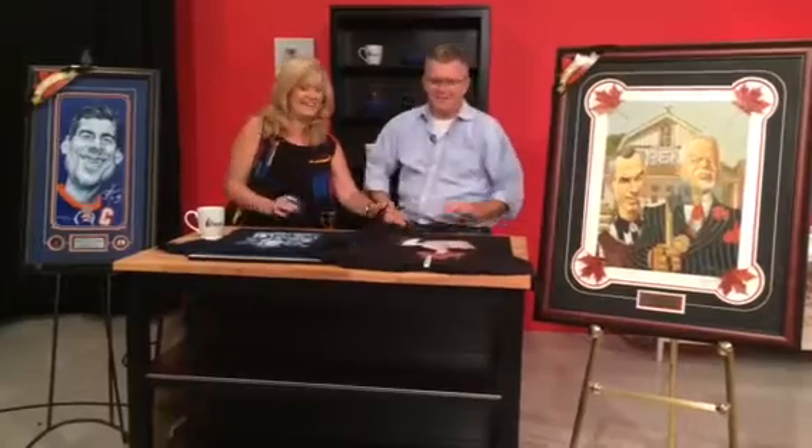Are we friends on Facebook? I think we might be. You know this weird thing about Facebook — I've got 650 friends according to Facebook. Do you know 650 people? Well, let's talk about this.